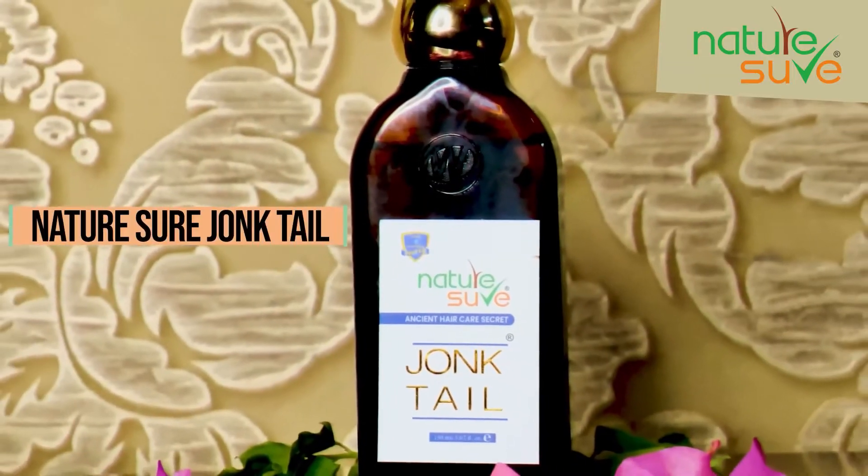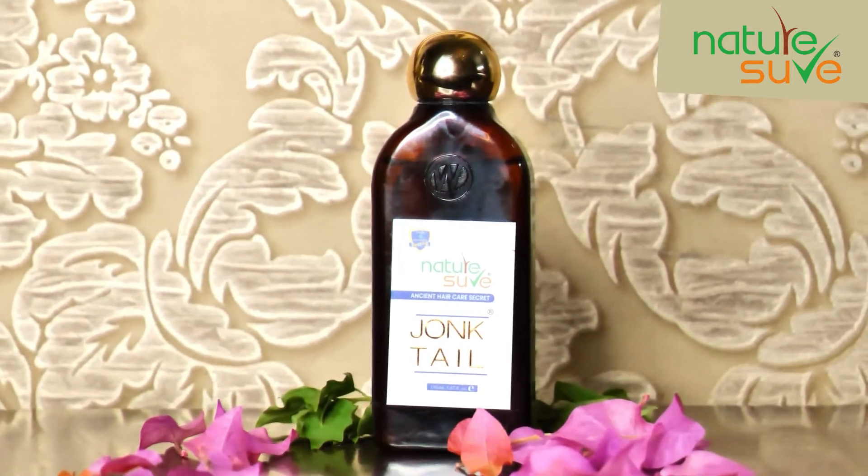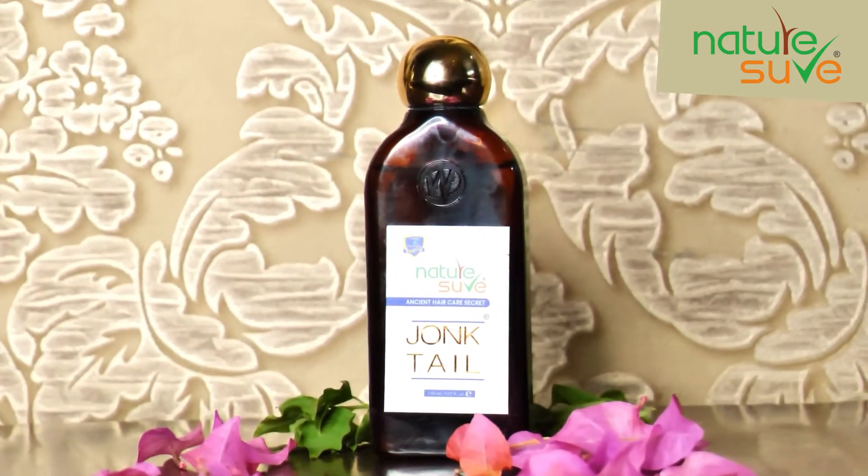So if you have any problems like alopecia, hair fall, dandruff, or scalp infection, then you should always try it. This is 100% genuine. The only change is the packaging, because now W and D has been updated.